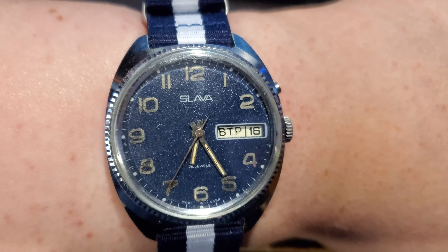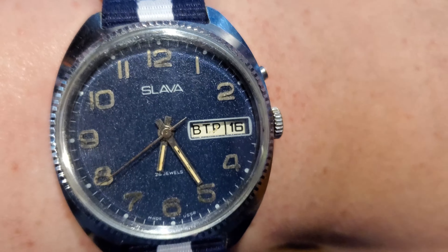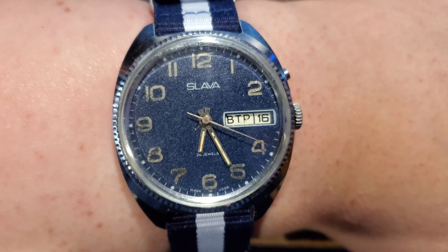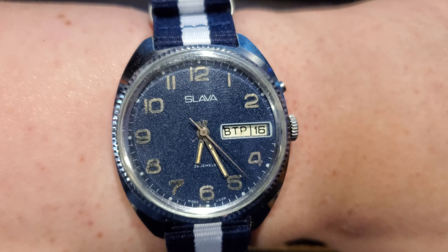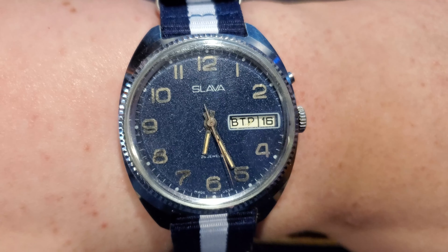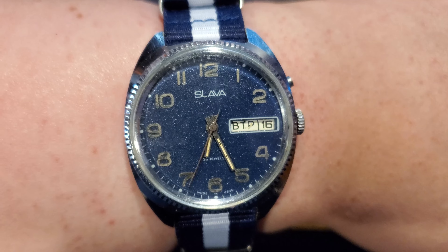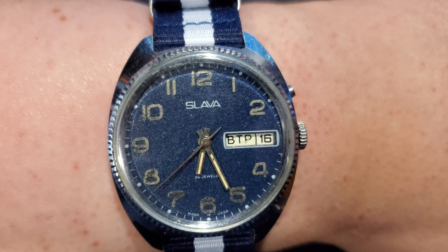You may notice that this watch has a calendar — it has the day and the date. All the days of the week in Russian, from Monday to Sunday, is понедельник, вторник, среда, четверг, пьетница, суббота, and воскресенье. My pronunciation may be a bit rough, so I apologize, but that is all the days of the week in Russian.